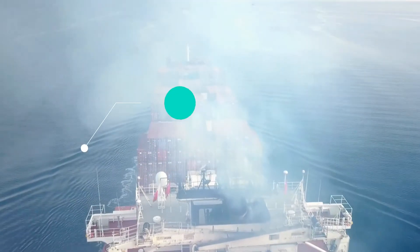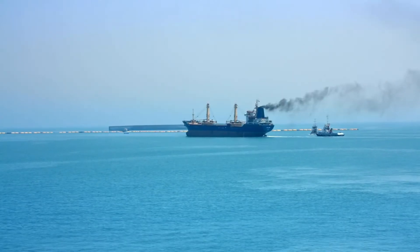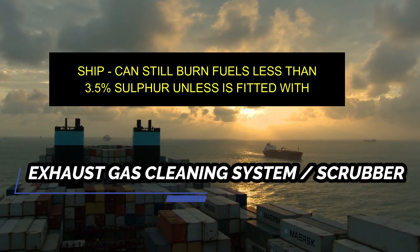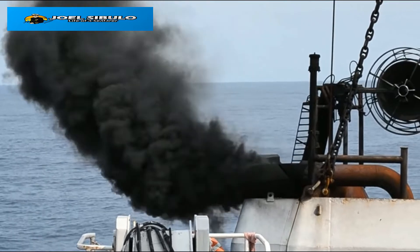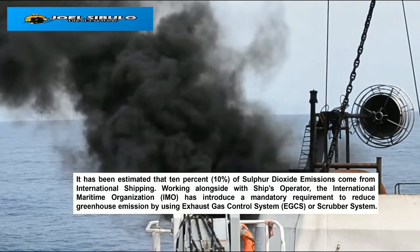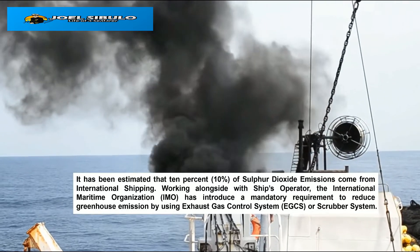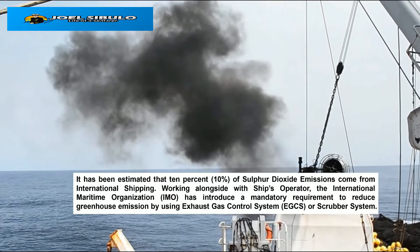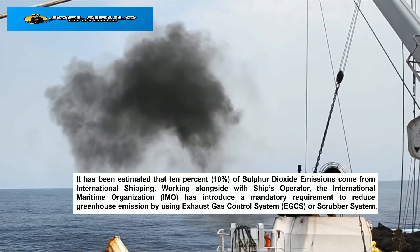On the 1st of January 2020, the IMO introduced new global limits of 0.5% sulfur in fuel, down from 3.5%, unless an exhaust gas cleaning system is fitted, most commonly known as a scrubber. It has been estimated that 10% of sulfur dioxide emissions come from international shipping. Working alongside ship operators, the International Maritime Organization, IMO, has introduced a mandatory requirement to reduce greenhouse emissions by using an Exhaust Gas Cleaning System or Scrubber System.